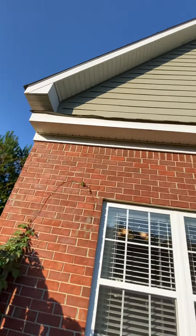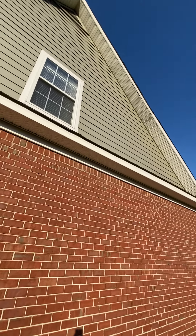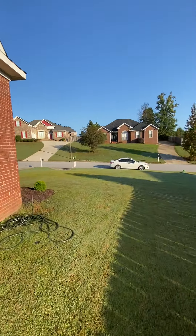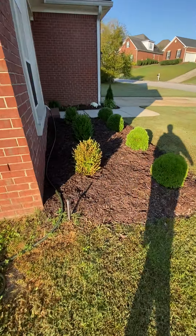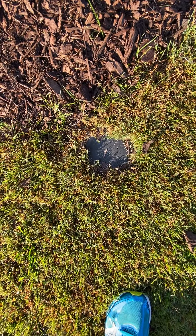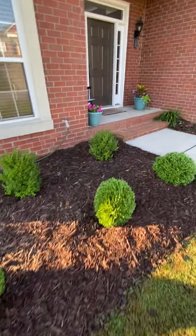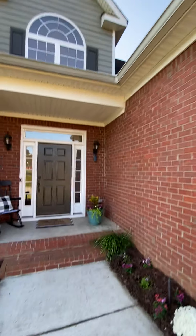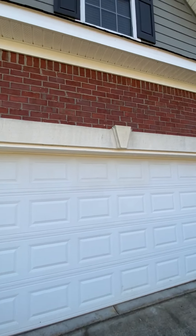Looks good — got brick down below with a little accent, and hardy plank up top, which is low maintenance. Right there is a termite system called Sentricon. There's termite bait in there that draws the termites to it and kills them — it's a pretty good system.